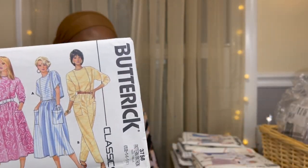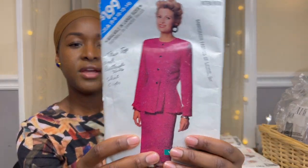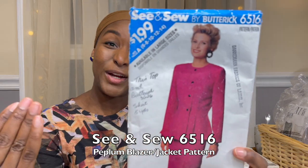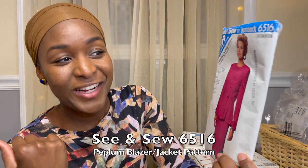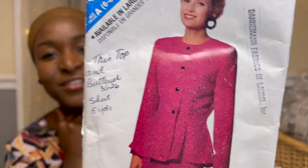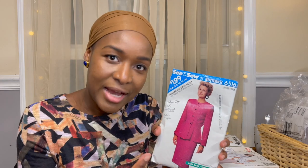We also have a See & Sew pattern — they're a Butterick company. I love this fit-and-flare blazer with princess seam lines. The fabric is very 1988 with that scribbly graffiti look, but I love the fit on her. Minus the shoulder pads this could be a moment — anything fit and flare really suits me well. And because this is a woven pattern, I could see this in African wax print and it would be beautiful.